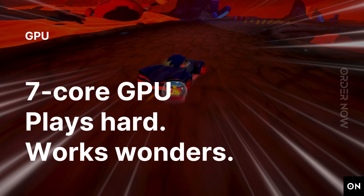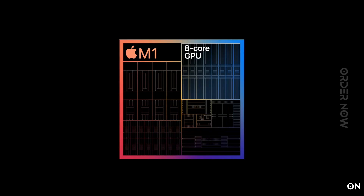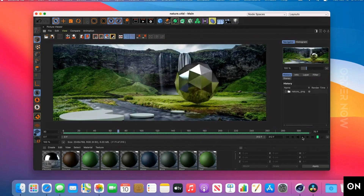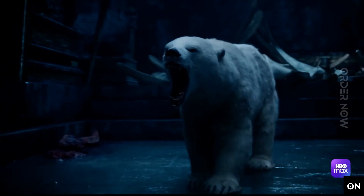The GPU in M1 delivers lightning-fast integrated graphics, so you can create, edit, and seamlessly play back multiple streams of full-quality 4K video without dropping a frame.